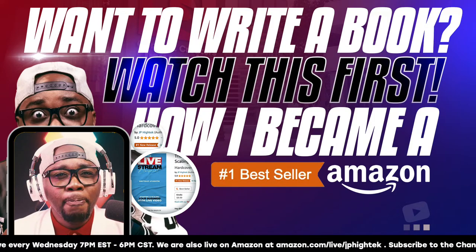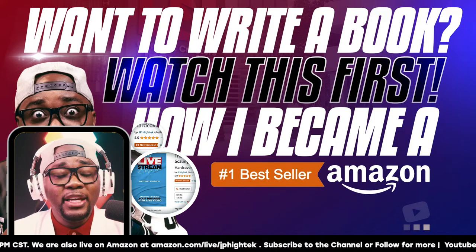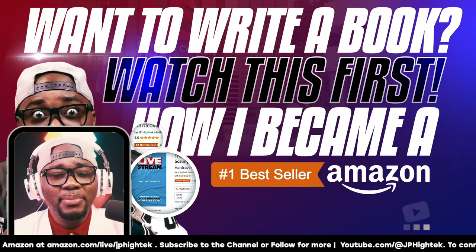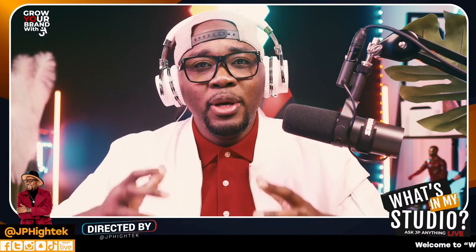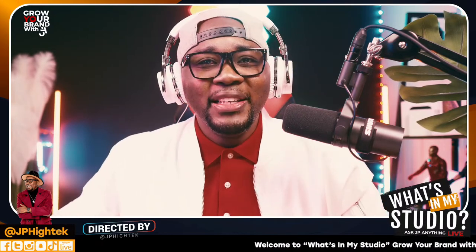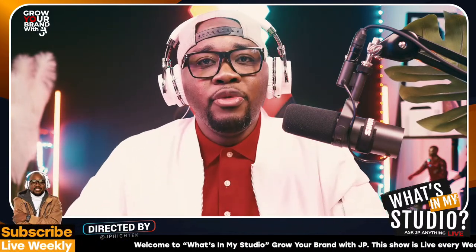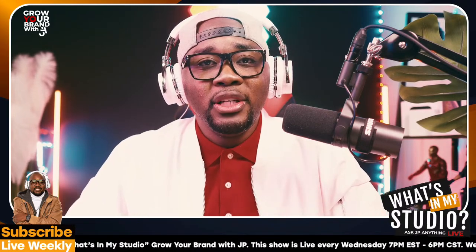Today we have a lot to cover. If you want to write your book, you have to watch this because we're about to cover everything when it comes to self-publishing and positioning your book for success. We're talking about leveraging your book to grow a premium brand. If you have a book, it opens a whole new world for you — so many new opportunities. We're at Q4 of 2023, so let's level up your brand.